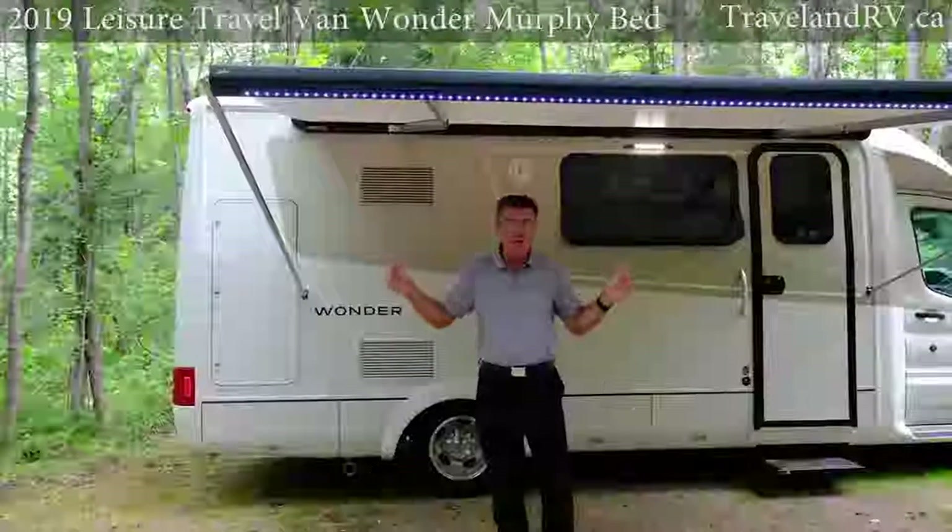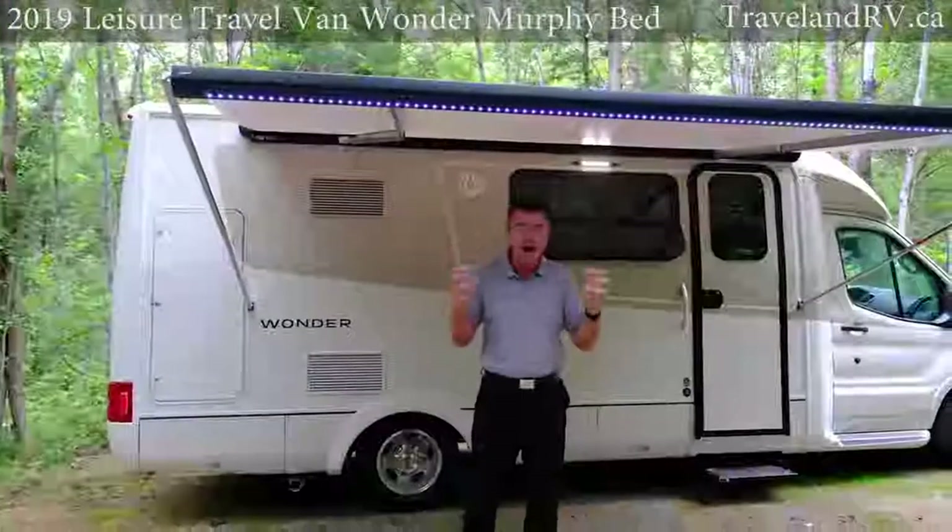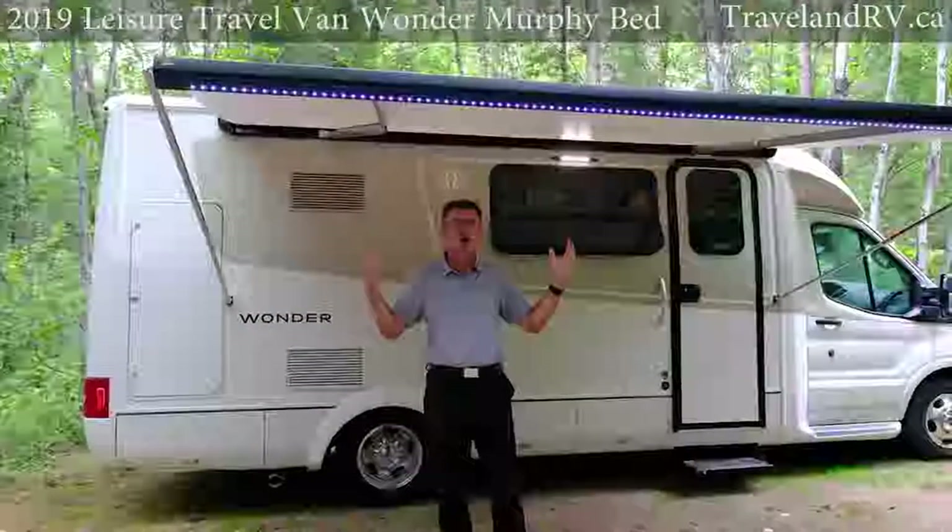Under 25 feet — 24 feet 9 inches in length, 7 feet 10 inches wide, and under 10 feet in height. Nice and small but gives you all the luxury of a bigger motorhome.